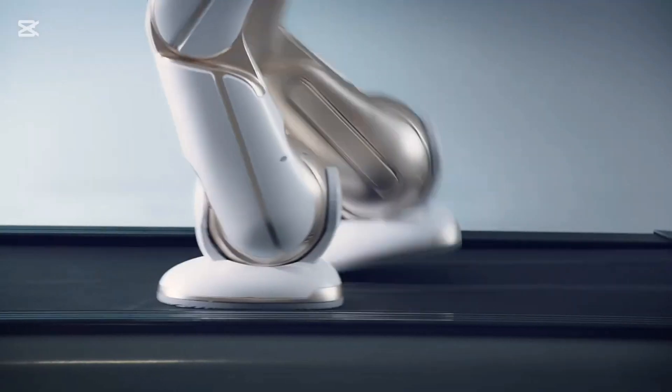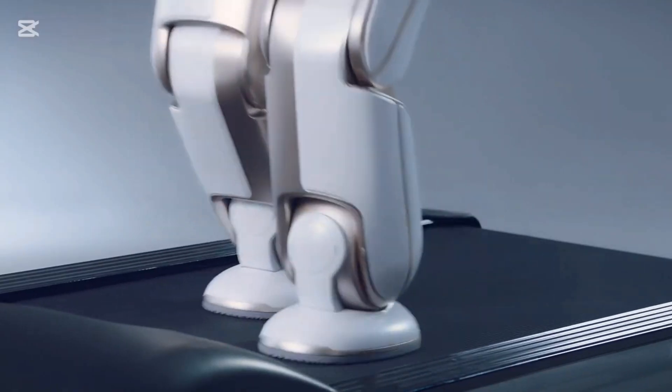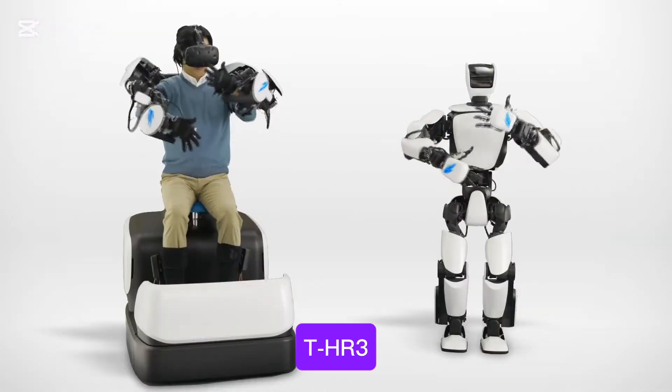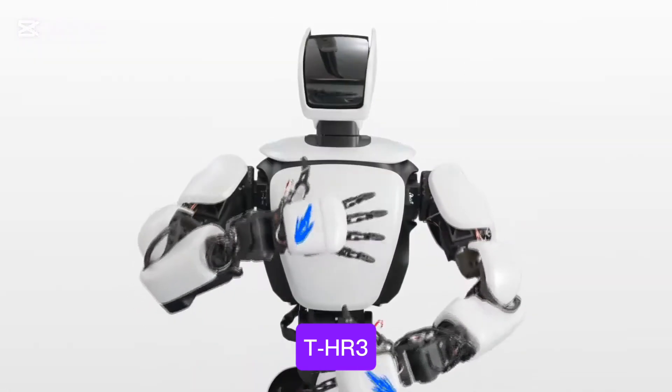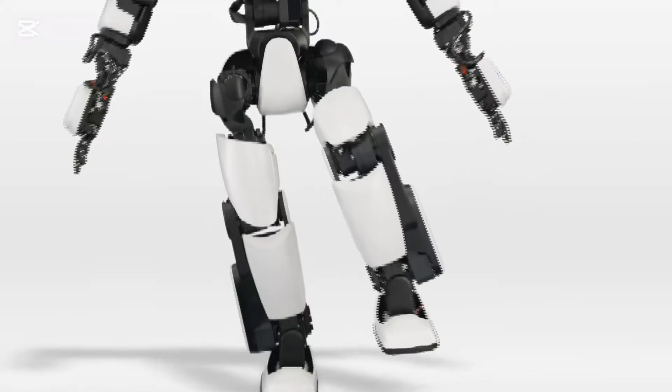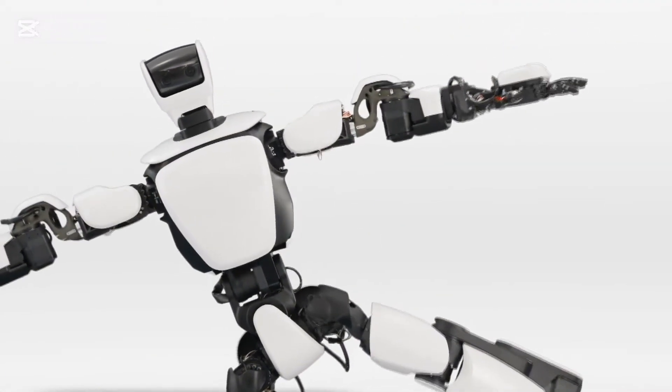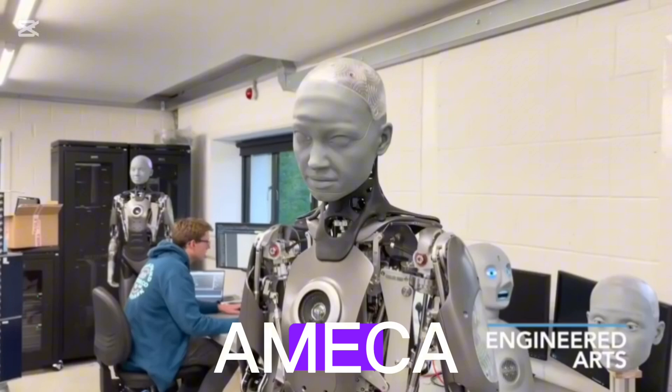Number eleven is TALOS. It can mimic the movement of a human operator in real time using a master-slave control system for precise replication of human movements.